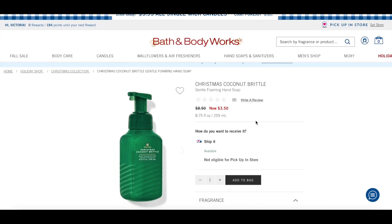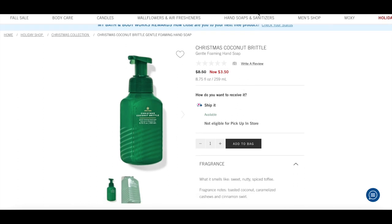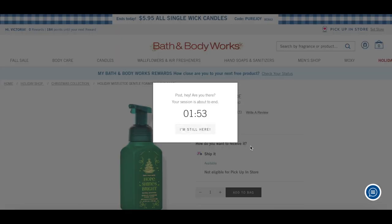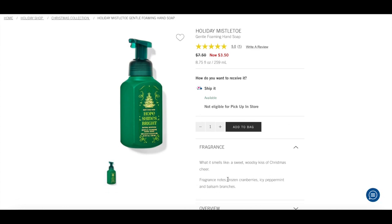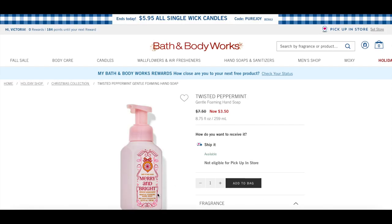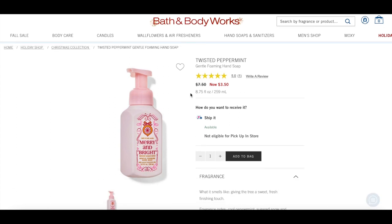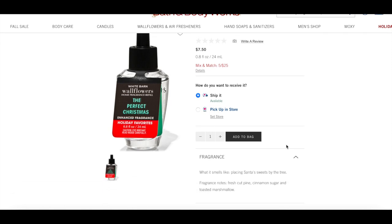Vanilla Icicles also appears to be online only. Then Christmas Coconut Brittle — toasted coconut, caramelized cashews, and cinnamon swirl — sounds absolutely amazing. Some stores may not have all their Christmas stuff out yet, which might be why pickup isn't available. I also have Hope Shines Bright Holiday Mistletoe — gorgeous packaging, notes of frozen cranberries, icy peppermint, and balsam branches. And the Merry and Bright packaging with Twisted Peppermint, a classic for hand soap in winter time.